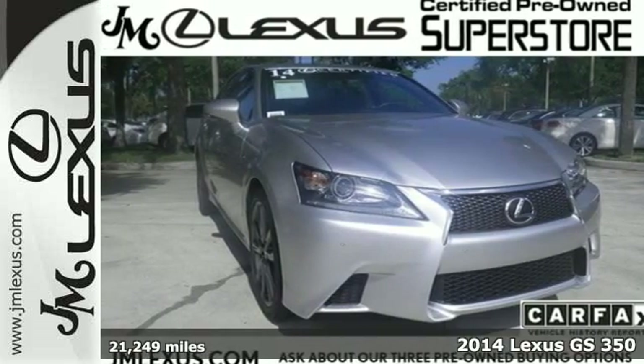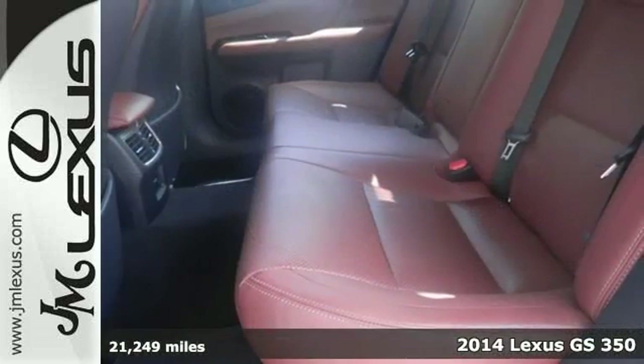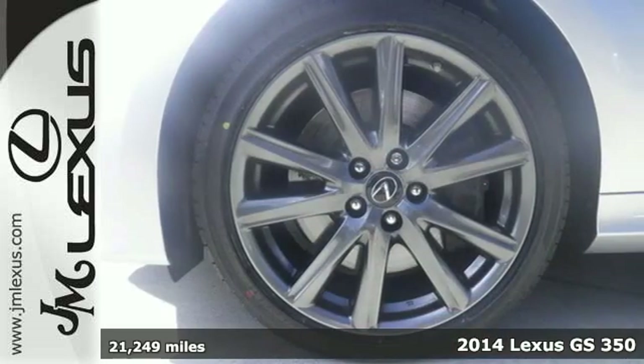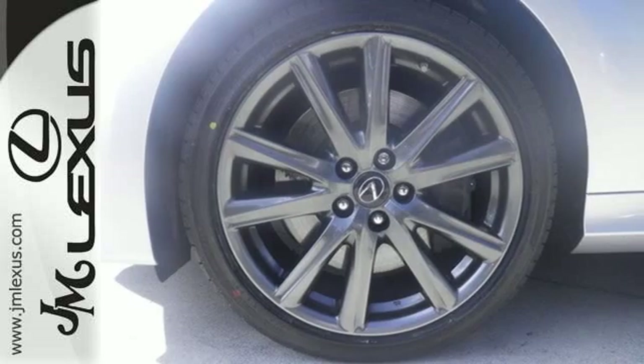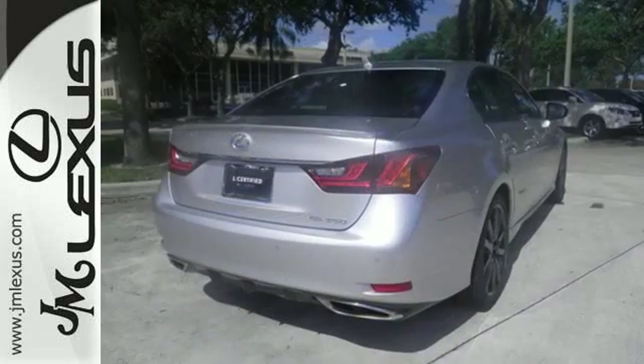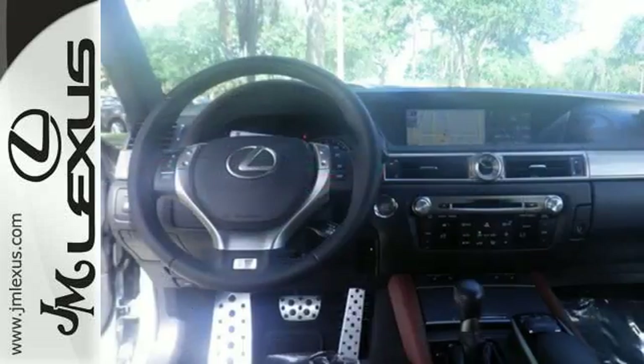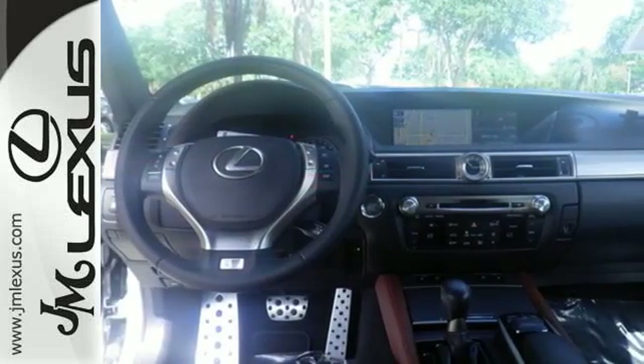It's a 2014 Lexus GS350. Drive the sedan with a winning combination of V6 power and leather upholstered luxury. Feel the comfort of heated front seats with memory settings and experience the unmatched technology of remote keyless entry, power adjustable steering wheel, and climate and speed controls.